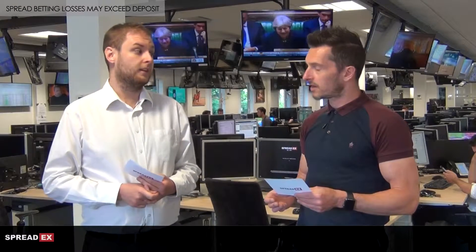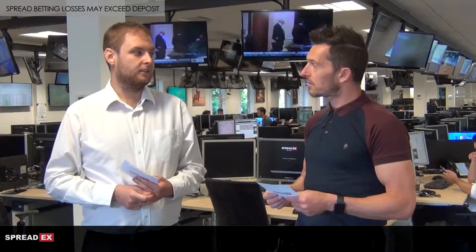Welcome to the Spredx Financial Trading Preview. We're going to look ahead at a favourite stock among Spredx clients — it's Fevertree, with half-year results on Tuesday.